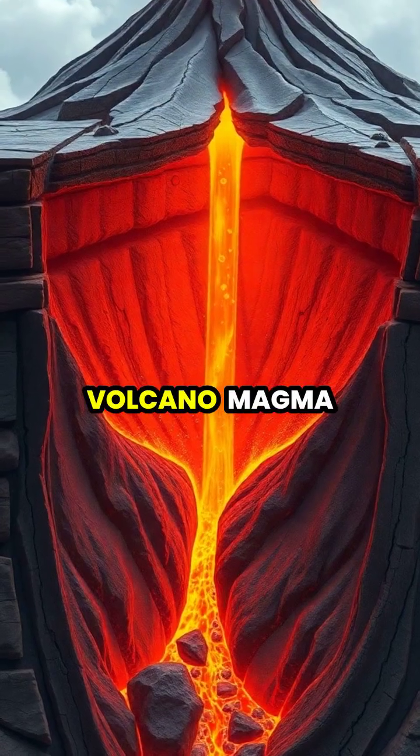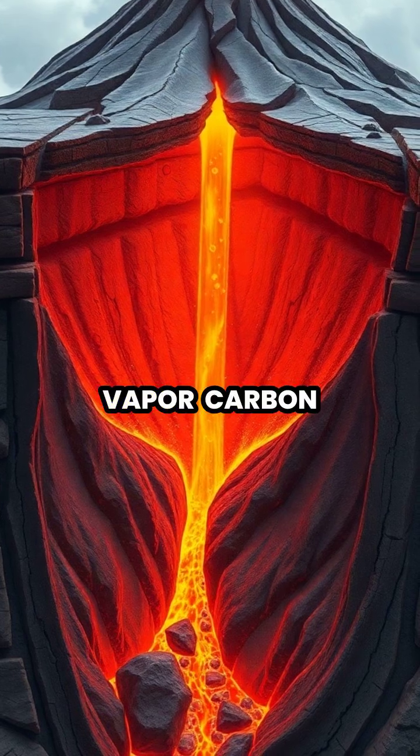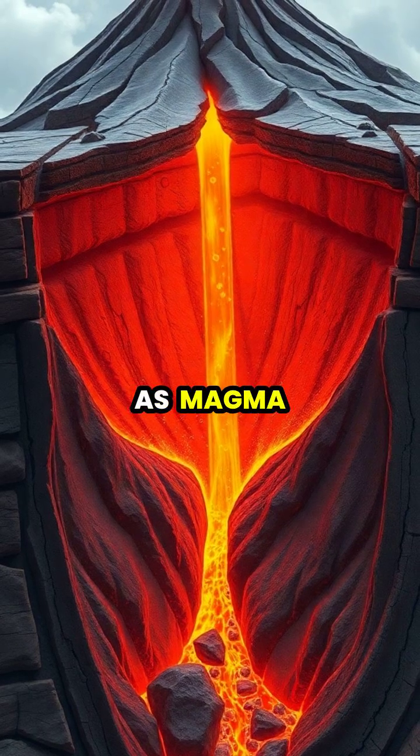Inside the volcano, magma mixes with dissolved gases like water vapor, carbon dioxide and sulfur dioxide, which become increasingly compressed as magma rises.